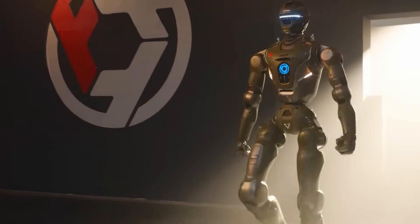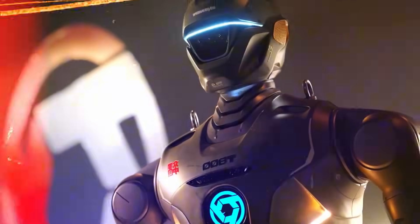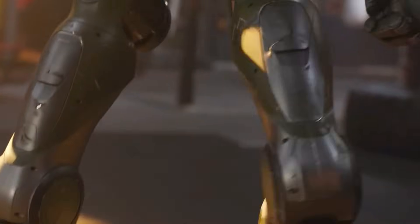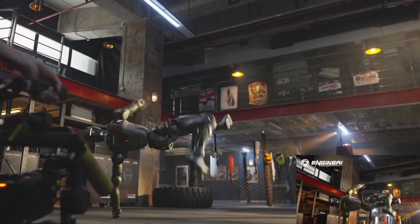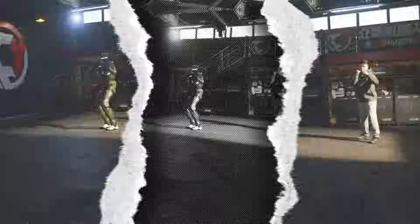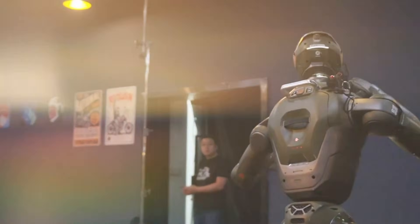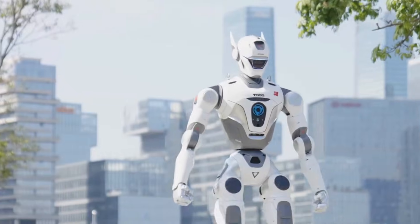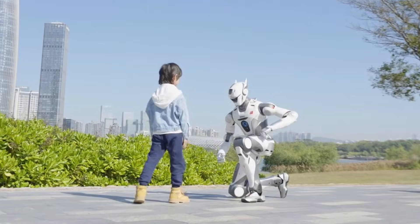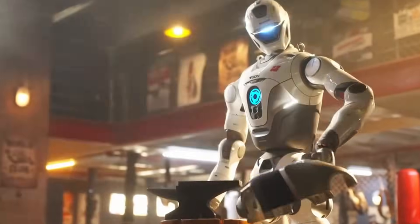Let's talk about the robot that pretty much walked onto the stage and made the entire robotics community sit up straight. Engine AI just dropped the T-800, and I'm not exaggerating when I say this thing hit the industry like a thunderclap. People expected an upgrade, maybe a new prototype, a nice little teaser video. Nope. Engine AI rolled out a full-size, fully-built, fully-tested humanoid that looks like it walked out of a sci-fi movie and directly into a factory shift.